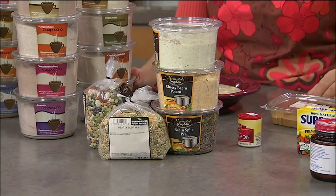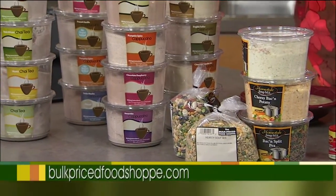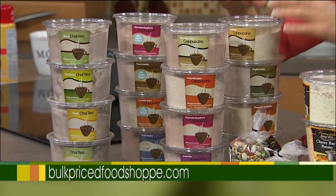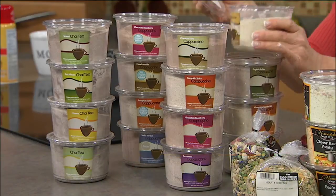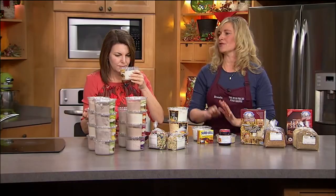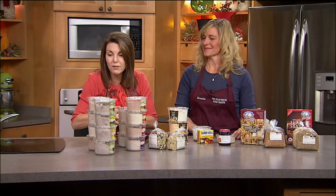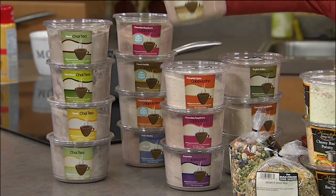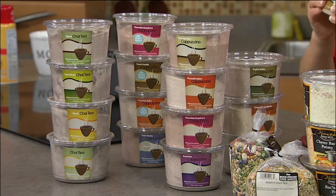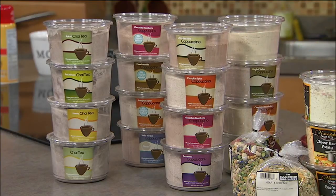I spend a fortune on cappuccinos and lattes — I think a lot of people do. We sell tons of different chai mixes and cappuccino mixes — you just add them to hot water, eight ounces to a quarter to a third of a cup of mix — and it's about 50 cents a serving. We have over 25 different varieties. This one is hazelnut cappuccino, and we also have English toffee cappuccino, spice chai, chocolate mint cappuccino. They're sold by the pound — a couple of bucks for a container versus five dollars for one drink at a coffee shop.